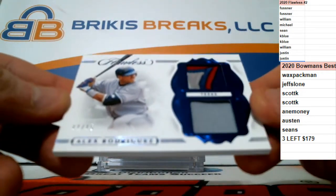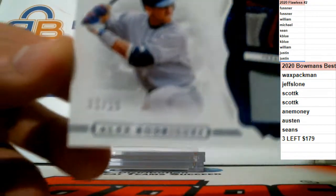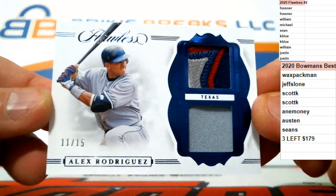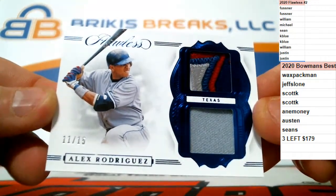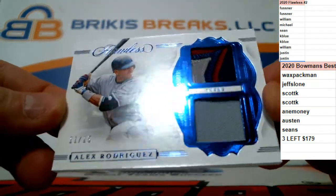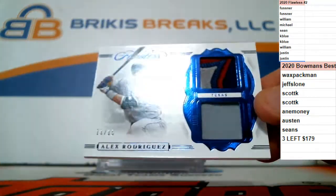We have 11 of 15 — a nice dual patch for the Texas Rangers. That is Alex Rodriguez, A-Rod, on the dual patch. It looks like a four-color patch with some white in there. 11 of 15 dual patch — A-Rod.